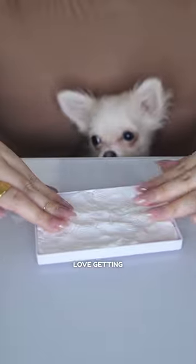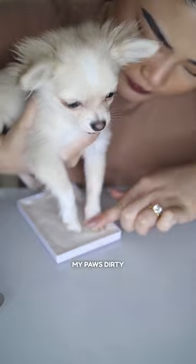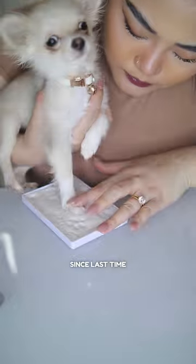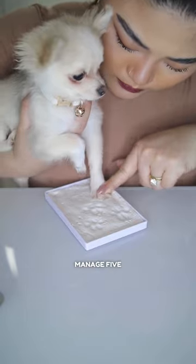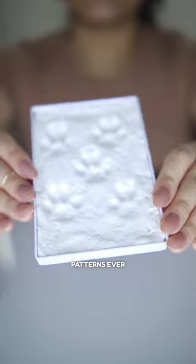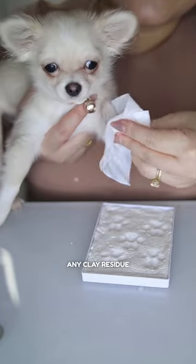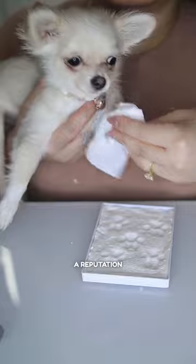I absolutely love getting involved in these cute little activities. It means more time with Mommy creating the most adorable memories together. Time to get my paws dirty. My paws have grown bigger since last time. We could only manage 5 patterns this time but they're going to be the best 5 patterns ever. Mommy was extra careful to clean my paws to avoid any clay residue because I have a reputation to maintain.